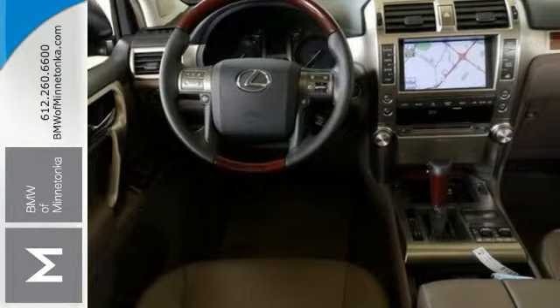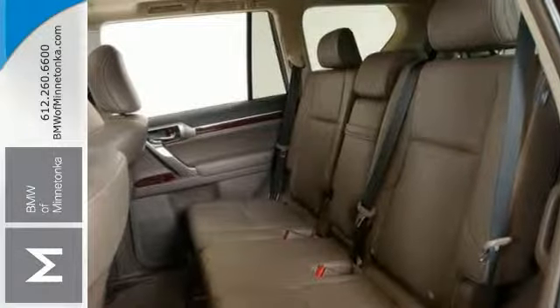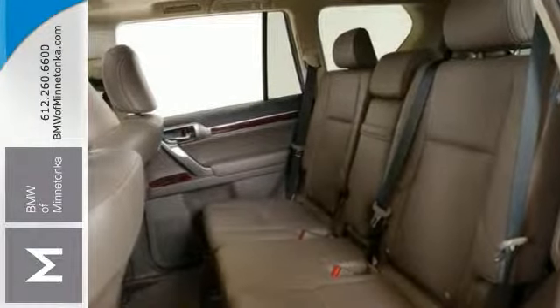Features include the four-wheel drive, climate control, heated leather seats, navigation, parking assist, sunroof, and more. Come and test drive it as soon as you can.